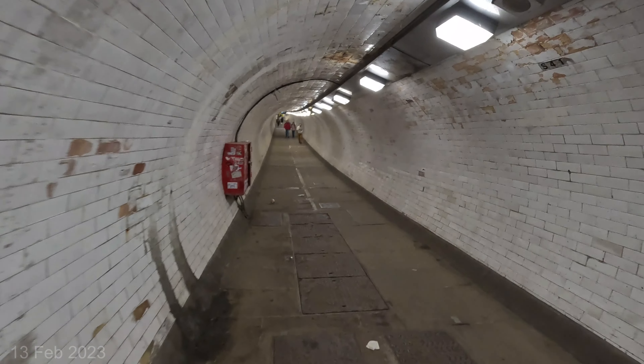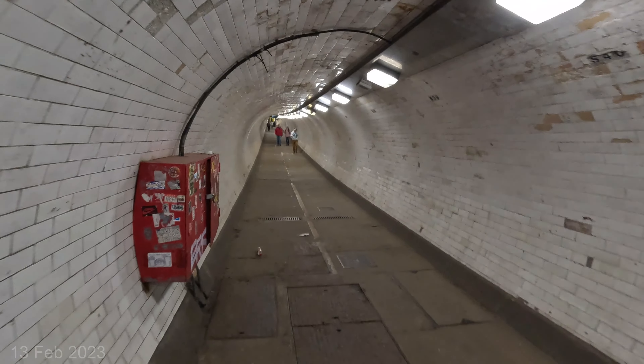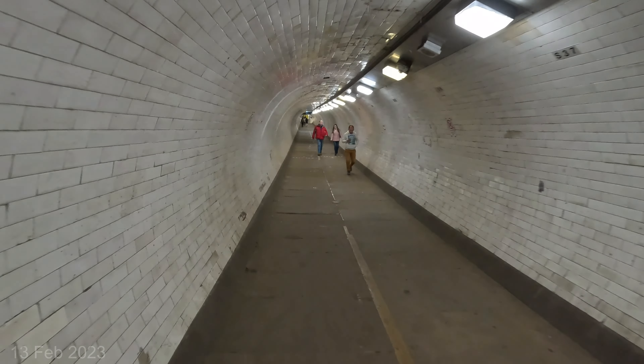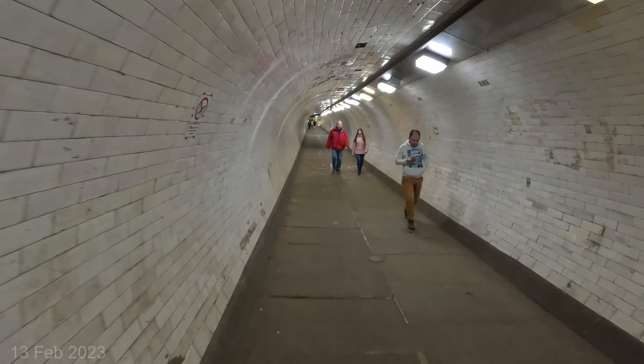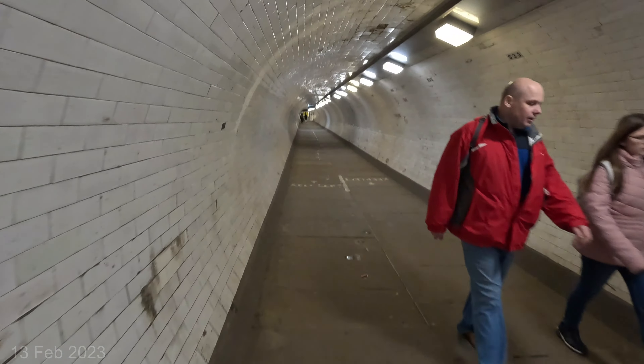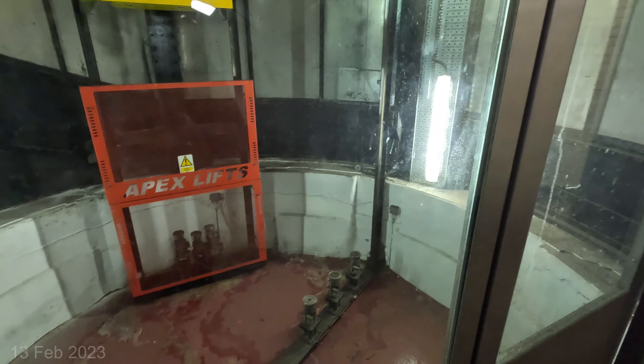I can hear all the kids screaming and yelling — they're excited. All right, I've come to the end piece and the lift is here. I'll just wait for it to come down.